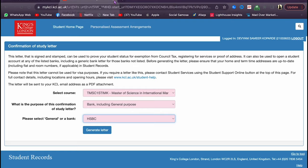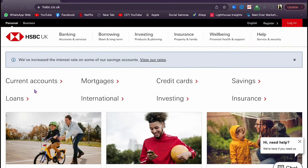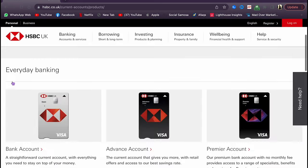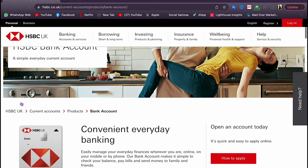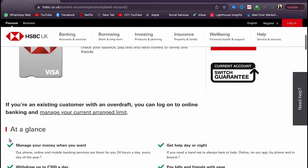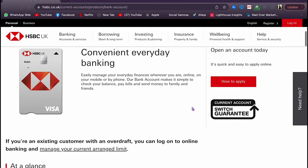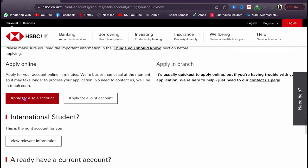Now that you have the confirmation of studies, go to HSBC, navigate to current accounts, and select the very first bank account option. I'm going to show you how to make a general bank account, not a student one — as I mentioned, the student account isn't really worth it. Go to 'how to apply,' scroll down, and then click 'apply for a sole account.'